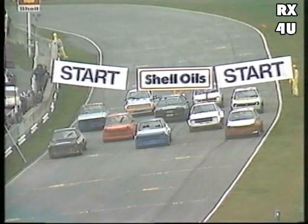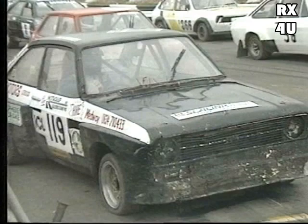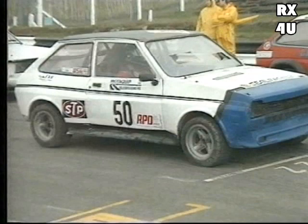Ten cars on the grid; the first three go through to our grand final. On pole, number 119, Ivan Mokes. Beside Ivan Mokes in the centre of the front row, number 50, Barry Crump, with the leading Formula D car. And on the outside, number 83, Barry Hathaway in the Kraft Kitchens and Windows car.